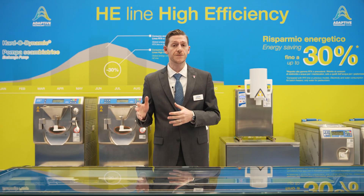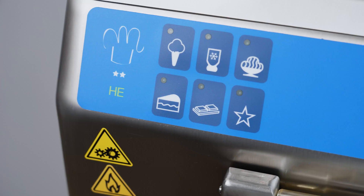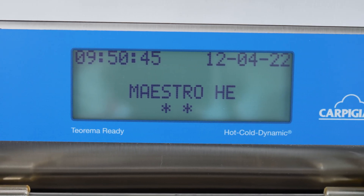The batch freezer not only freezes but also heats, allowing you to pasteurize in the same cylinder. Furthermore, the Maestro batch freezers have an array of pastry and chocolate programs.